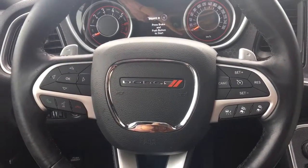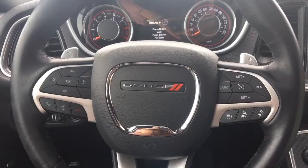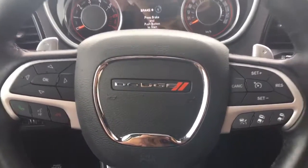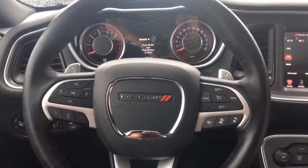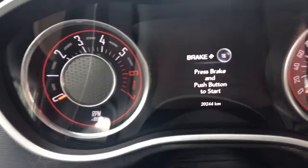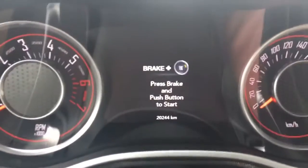Hi Don, this is Lauren from Johnston Chrysler. I thought I'd get into this R/T and show you a little bit more of the interior as well. So here I am sitting in the car, just over 20,000 kilometers as you can see here. I'm just going to go ahead and start the car.